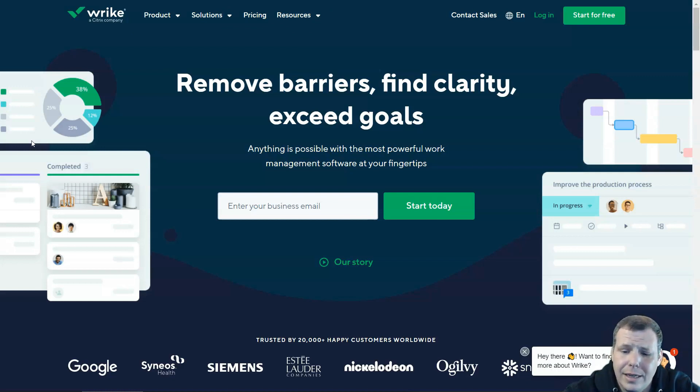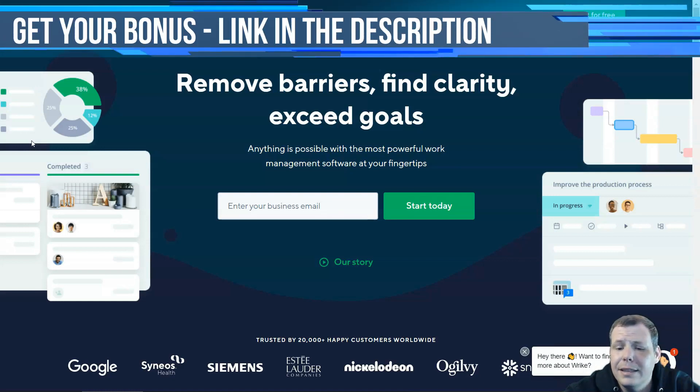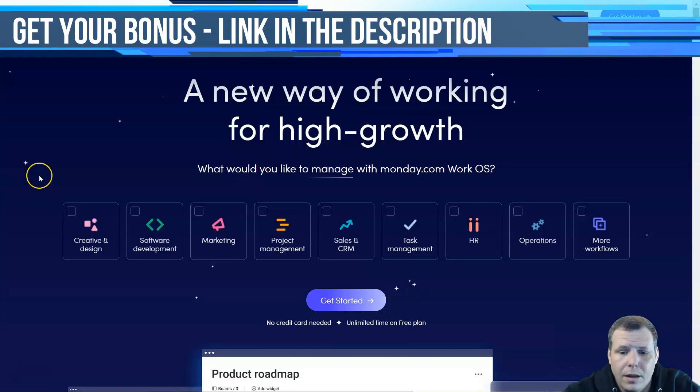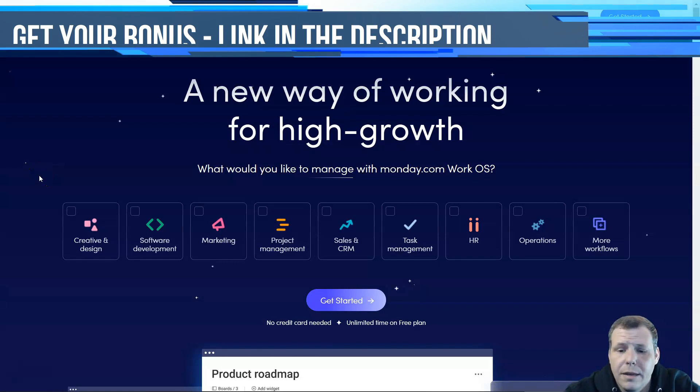Wrike is ideal for different teams within organizations, such as professional services, marketing, and software development. Pricing includes a freemium version with limited functionality for up to five users. Paid plans start at $9.80 a month, and a business plan is available at $24.80 a month, which supports subtasks, charts, and workflows.